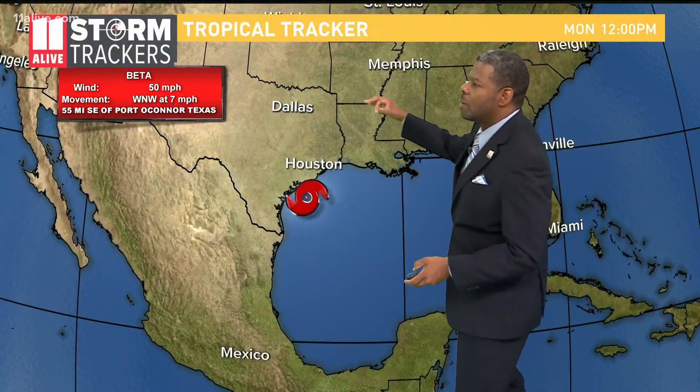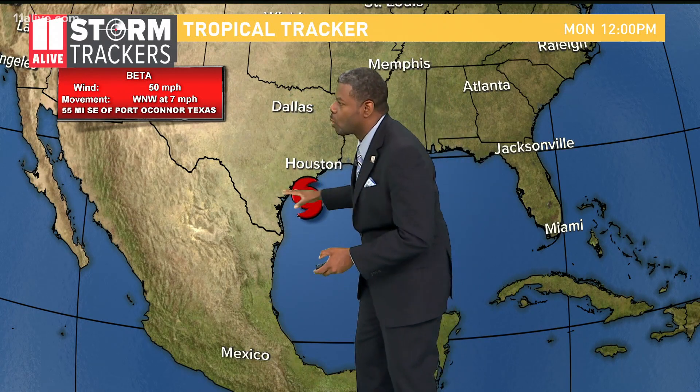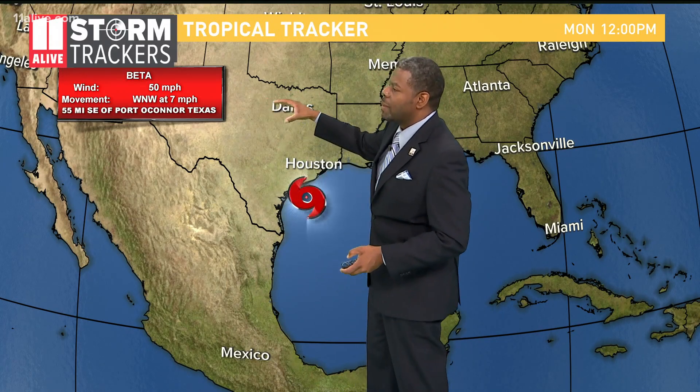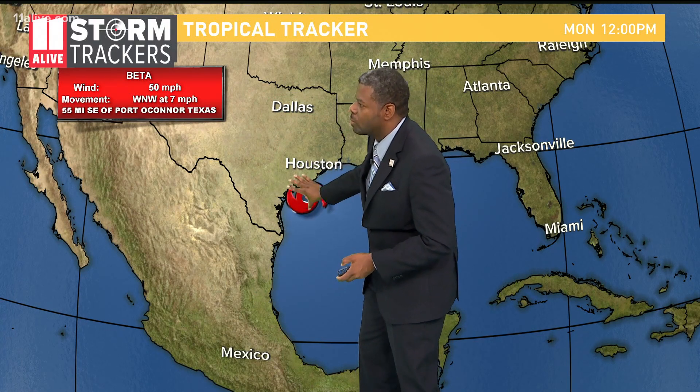We also have to talk about Tropical Storm Beta, ever so close to the Texas coastline now. Let's get the latest on Beta, moving to the west-northwest at about seven miles per hour — a very slow mover packing winds up to 50 miles per hour. A lot of flooding will take place right along the coastline here because of that slow movement.